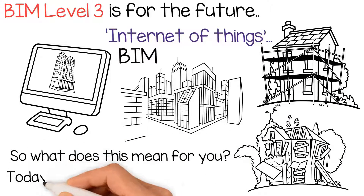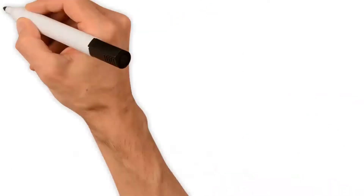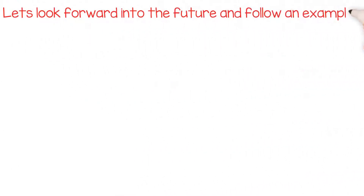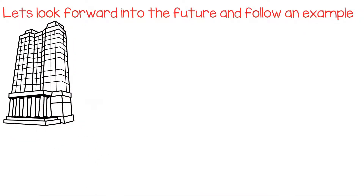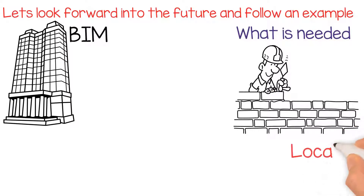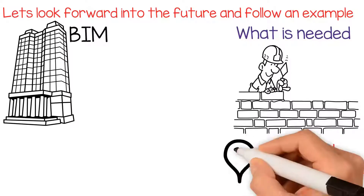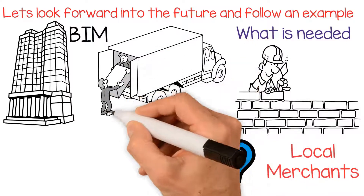So what does that mean for you? Today, it's business as usual — or is it? Let's look forward into the future and follow an example of what could happen. Imagine Garside Developments are building a new estate. This new development has been designed in BIM. This model will know exactly what is needed and the process of construction. It will connect automatically with local merchants to find the best, most suitable location for supply to the site, and it will place an order for the required products.